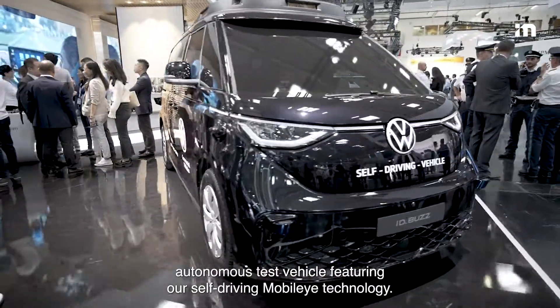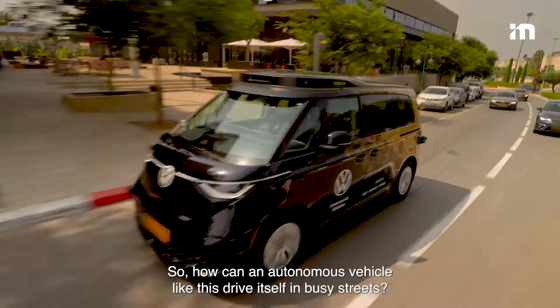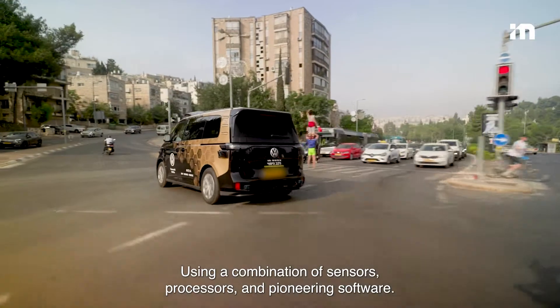I'm standing here next to the Volkswagen ID.Buzz autonomous test vehicle featuring our self-driving Mobileye technology. How can an autonomous vehicle like this drive itself in busy streets using a combination of sensors, processors, and pioneering software?